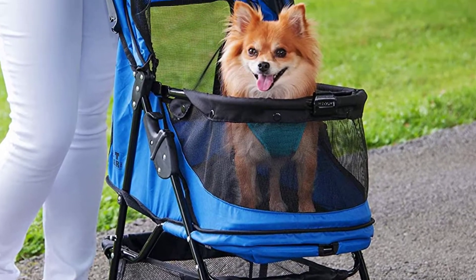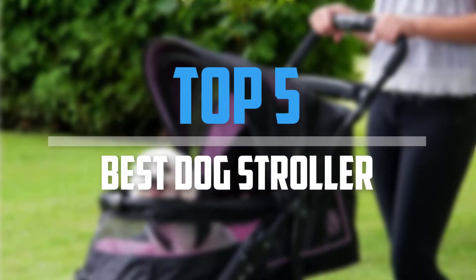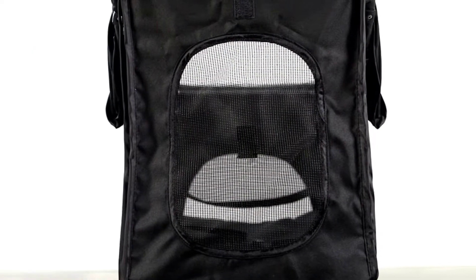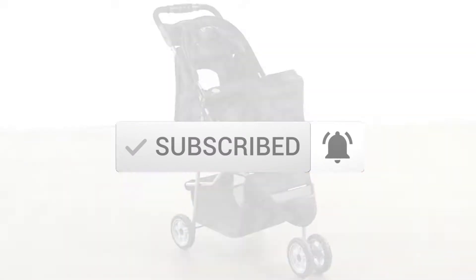Are you looking for the best dog stroller in your budget? In today's video we break down the top 5 best dog strollers. I made this list based on their price, quality, durability and more. To find out more information about these products, you can check out the description below and also make sure you subscribe for more reviews. So let's get started with the video.